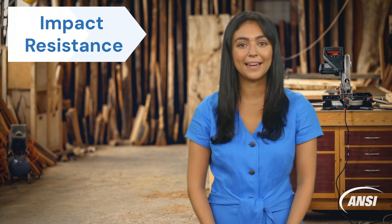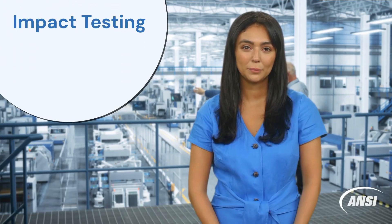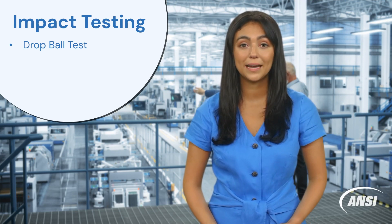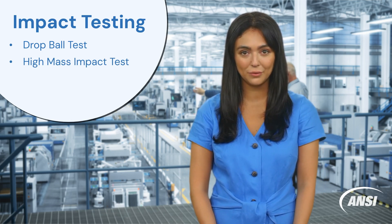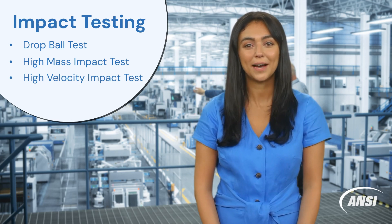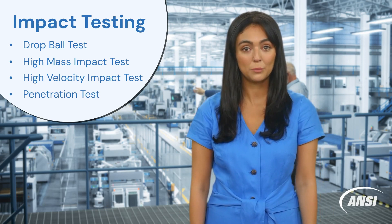Basic level eyewear can protect against small particles at low speeds, while high impact eyewear can withstand larger objects at higher speeds. Impact tests specified in ANSI ISEA Z87.1 include the drop ball test, which ensures that all protectors possess a minimum impact resistance; the high mass impact test, which determines the capability of a protector to resist impact from relatively heavy pointed objects travelling at low velocity; and the penetration test, which determines the capability of a lens to resist penetration by a low mass pointed projectile.